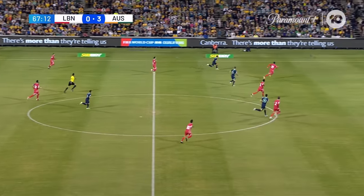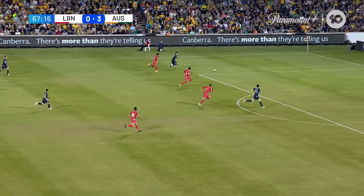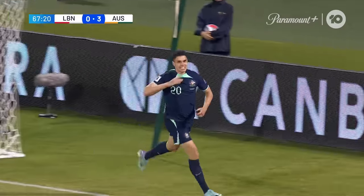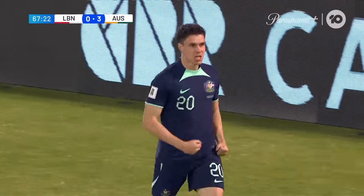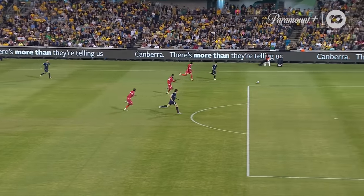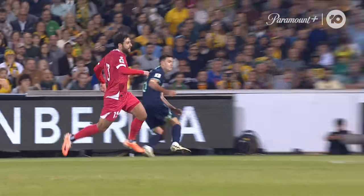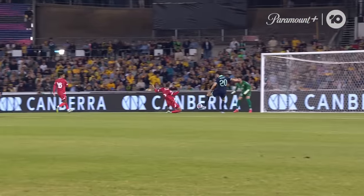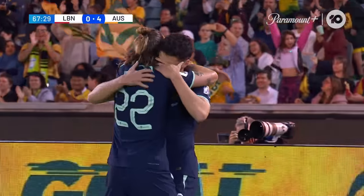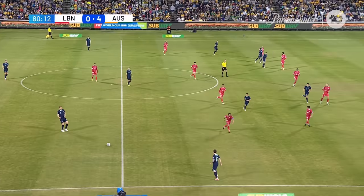It should be mentioned of course that Lebanon are missing several first team performers now. Australia could be in behind here — it's four. It's the first international goal for John Iredell. It might be his first touch since coming off the bench. What a moment for the young striker — he dissolves into tears. That's what this means as his teammates crowd in to congratulate him.